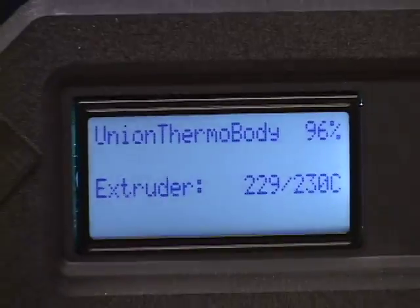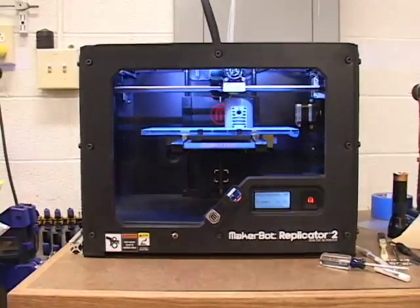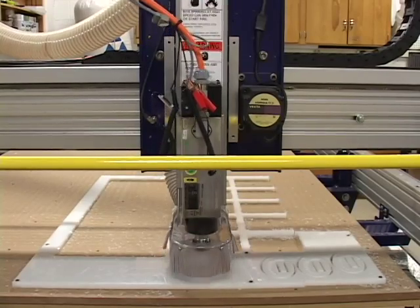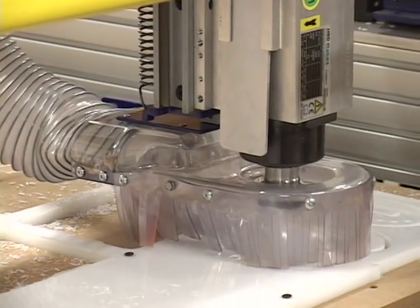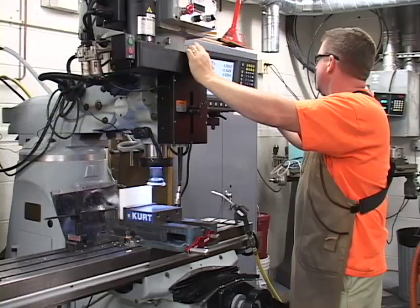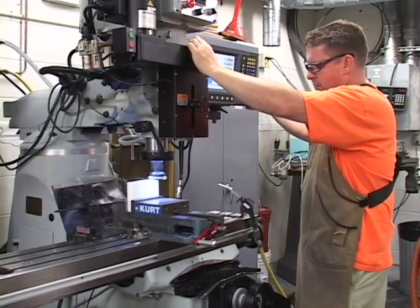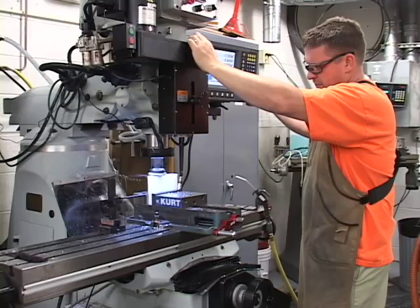We've successfully integrated a number of new technologies here over the past several years. We have implemented 3D printing for prototyping and design development. We have added a CNC router table that allows us to rapidly make parts out of wood and plastics. We have also added other CNC equipment to take the place of more traditional equipment, which has greatly increased our effectiveness and allowed us to offer more services than were possible in the past.